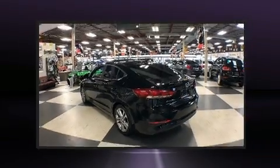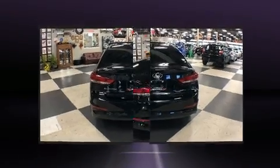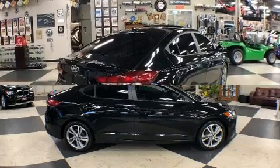Hyundai prioritized practicality, efficiency, and style by including delay-off headlights, variably intermittent wipers, remote keyless entry, and air conditioning.